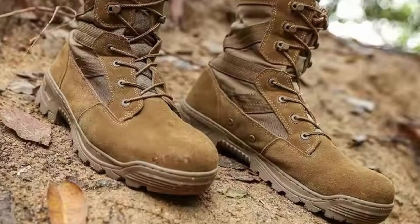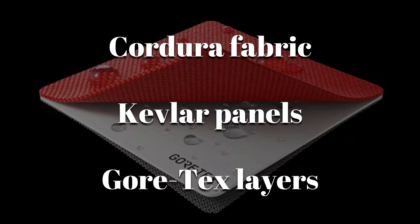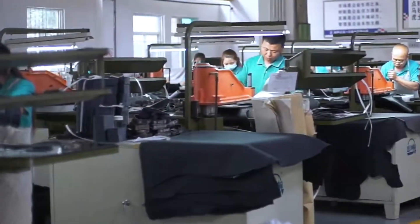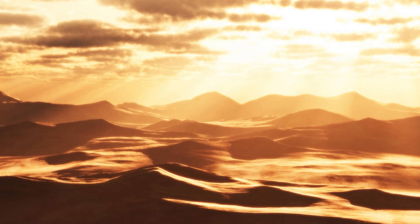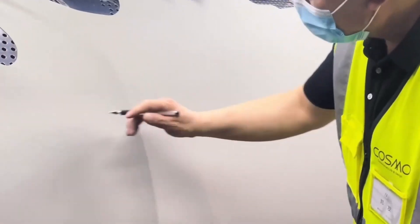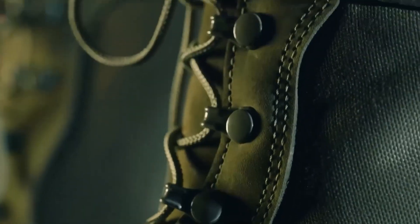Modern combat boots also feature Cordura fabric, Kevlar panels, or Gore-Tex layers. These synthetic materials are chosen based on the intended terrain, whether that's icy mountain zones or scorching deserts. Every component, down to the thread, has to be certified for military standards, known as MIL-Spec. And that's just the upper layer — beneath it all is a surprisingly complex sole system.